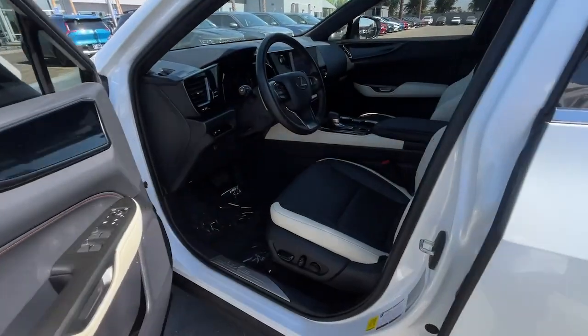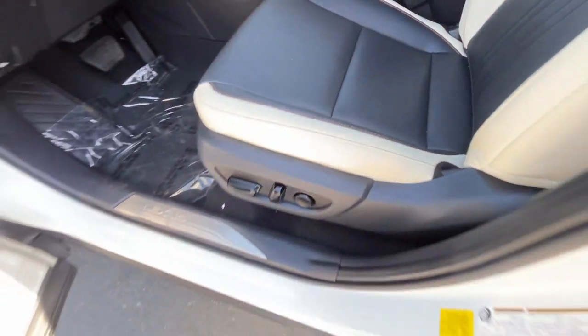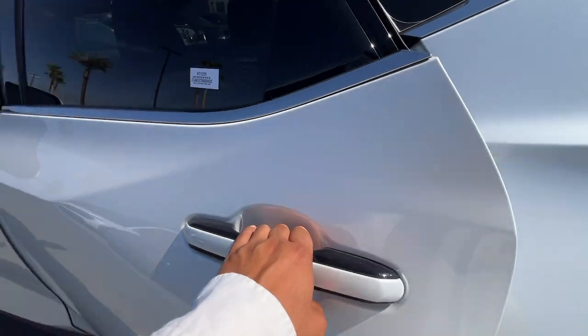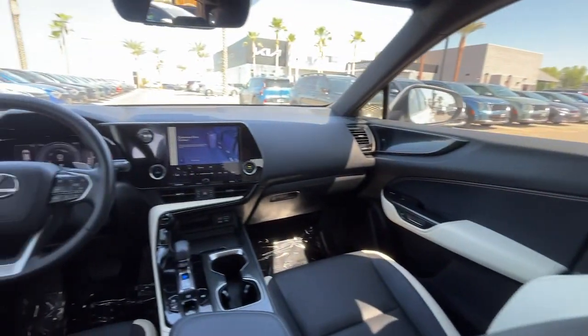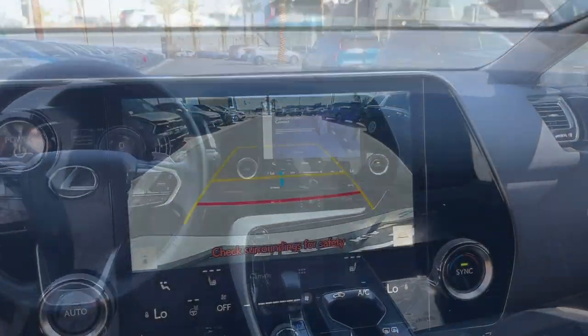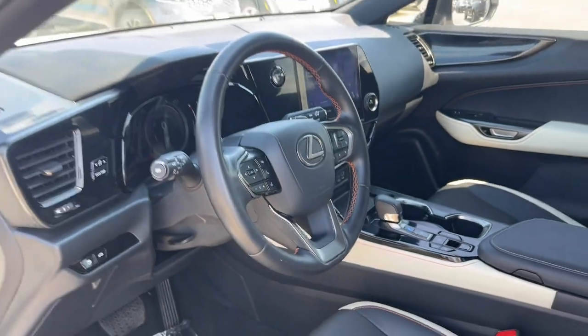These are just some of the great options this vehicle comes with: wireless Apple CarPlay and Android Auto, keyless entry, sunroof and moonroof, satellite radio, power passenger seat, heated mirrors, fog lamps, backup camera, electronic stability control, and dual zone AC.